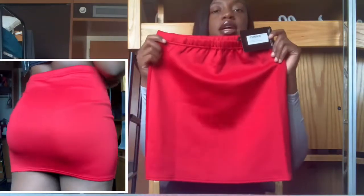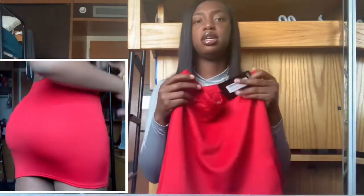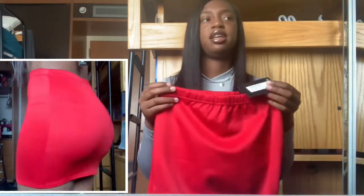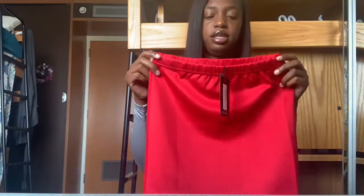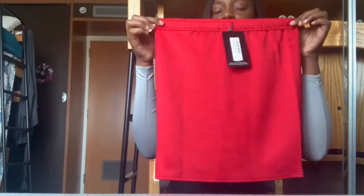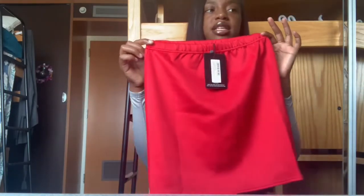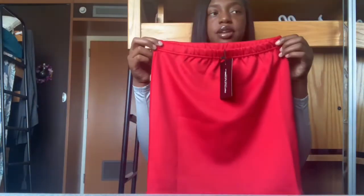The first item is from Pretty Little Things — it's this little red mini skirt. Most of these clothes are for springtime because spring is coming up and the weather is changing. I got this in a medium from Pretty Little Things, and their medium usually runs like an 8 to 10 because their sizing runs different.